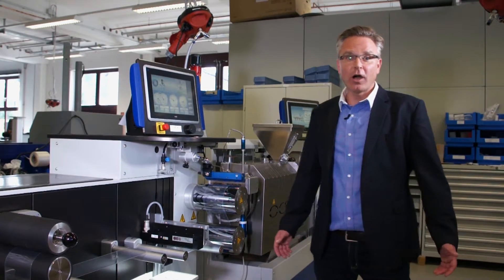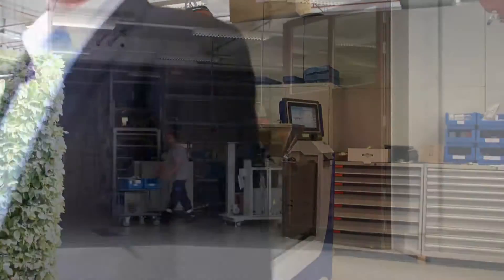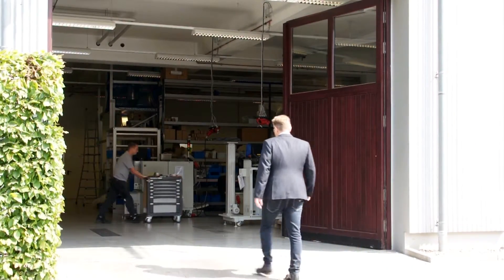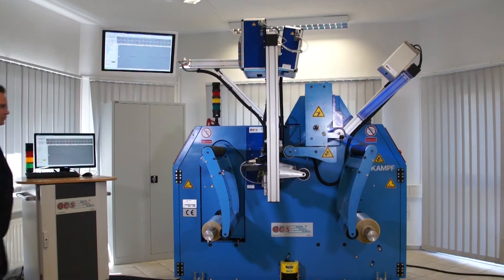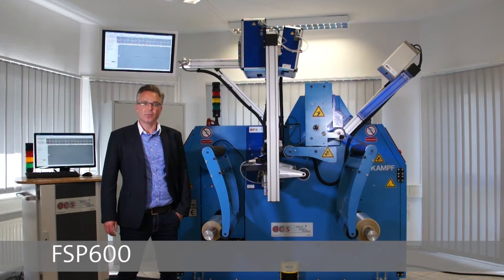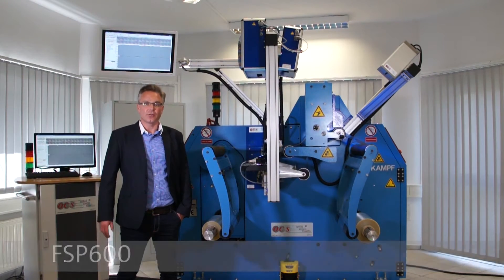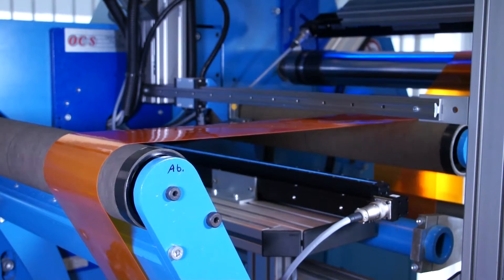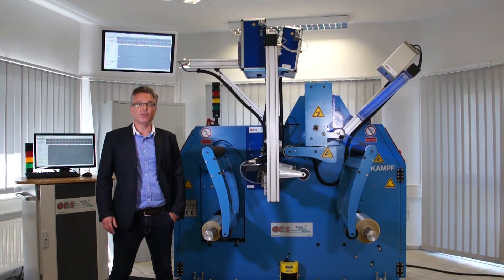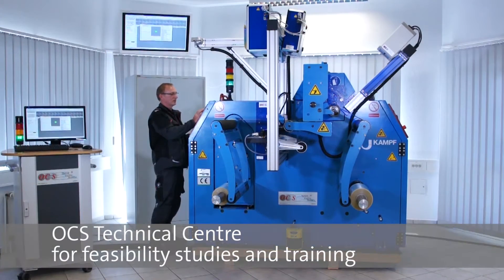Now I will show you our other solutions. Here you see the OCS web inspection solutions for the extrusion and converting industry. We don't just deliver 100% surface inspection systems — we deliver integrated solutions and consultancy for our customers.